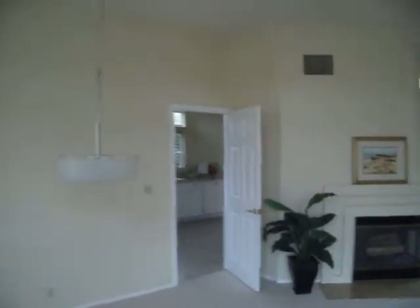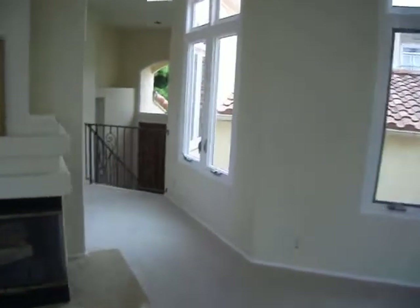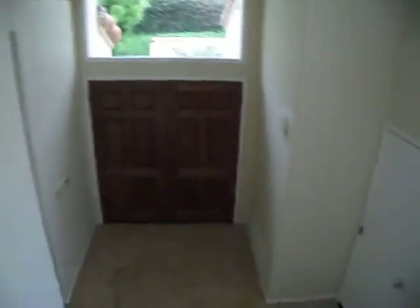Let's head downstairs and see what's going on down there. So no bedrooms upstairs — basically it's a split level. Just the garage here. Basic garage.